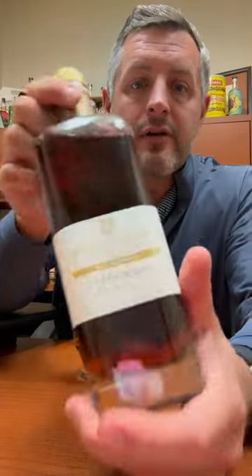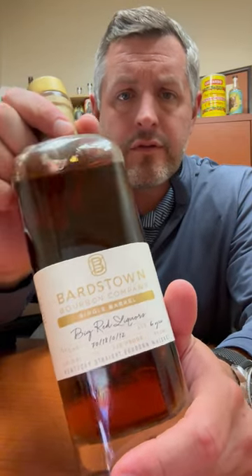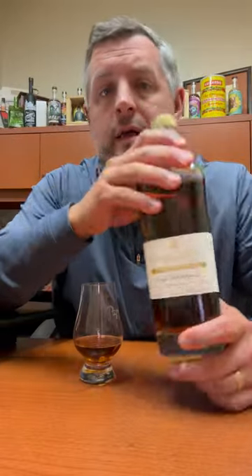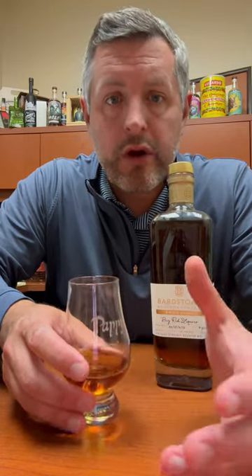Today I am taking a look at our Bardstown Futures pick. This was selected at the beginning of 2022 and now it's here. It's a six-year-old at 120 proof, with a mash bill of 70% corn, 18% rye, and 12% malted barley.